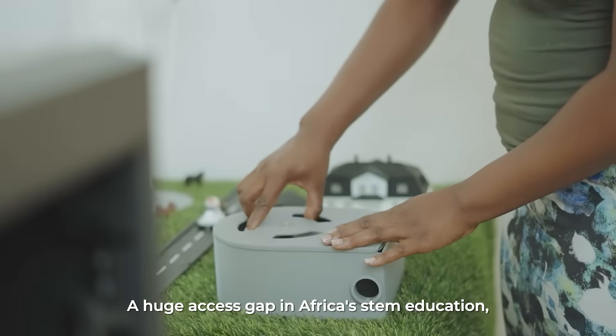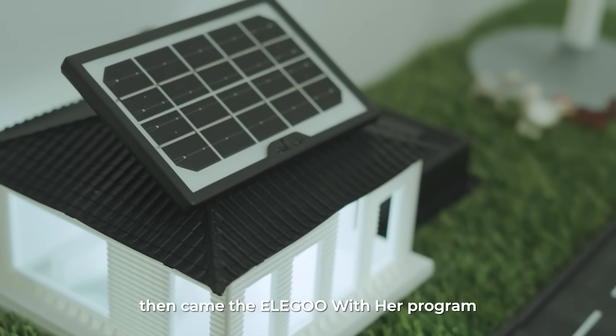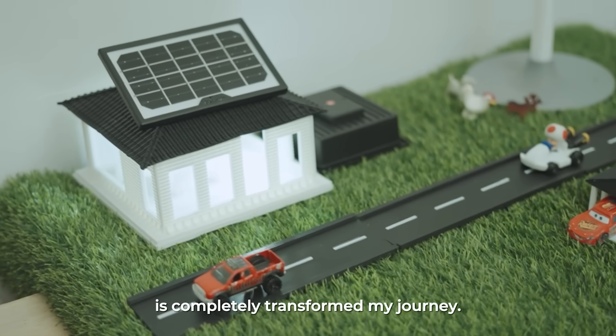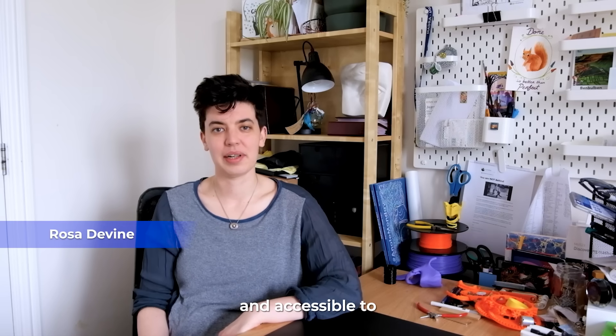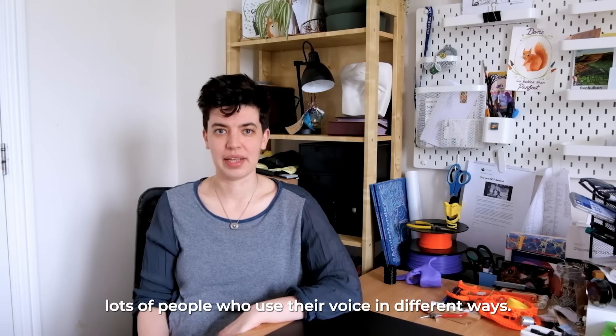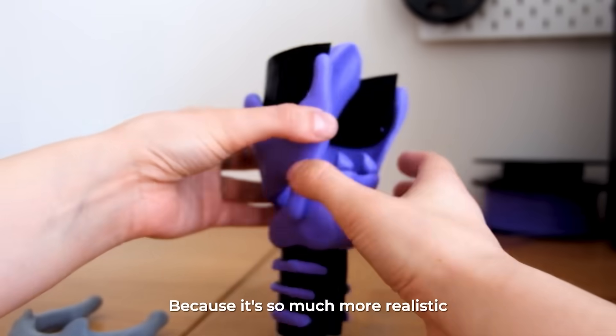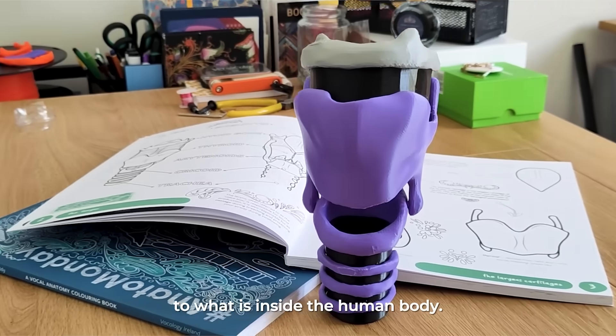There is a huge access gap in African STEM education. Then came the Elegoo With Her programme, which completely transformed my journey. We wanted to make it understandable and accessible — and we wondered: would it be possible to create a 3D printed model, because it's so much more realistic to what is actually inside the human body?